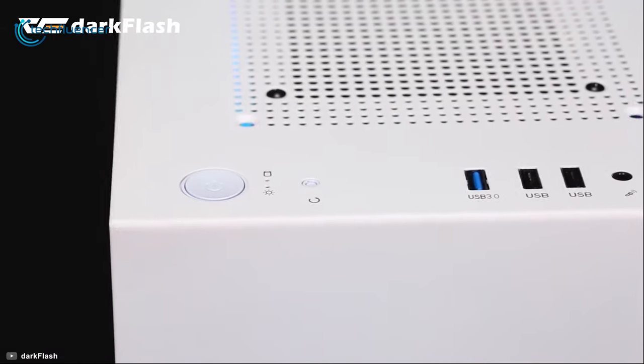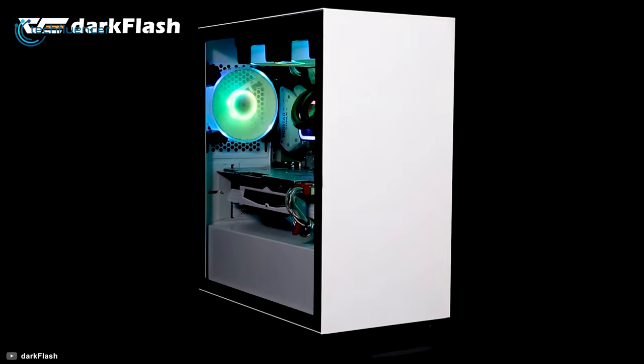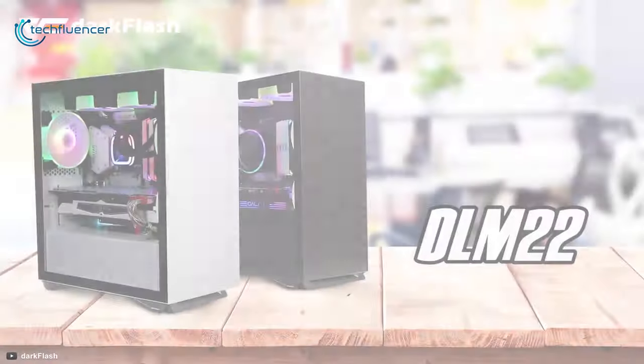If you are planning on buying a compact PC case with decent ventilation performance, then you will find the DarkFlash DLM22 a perfect fit.